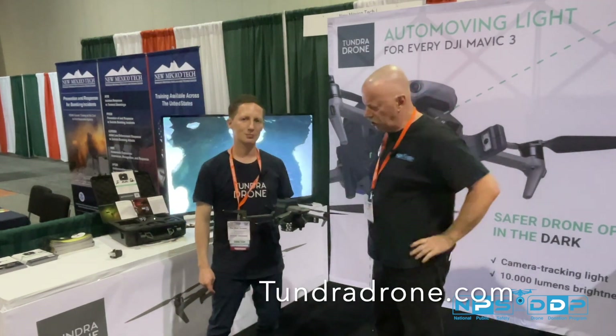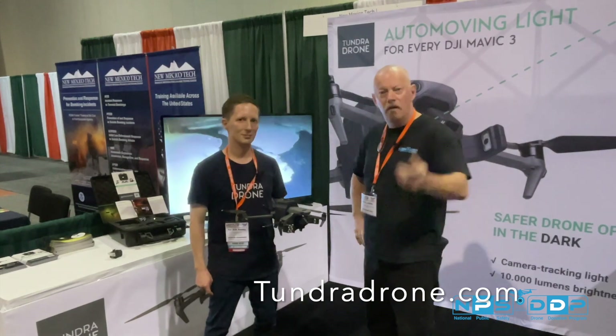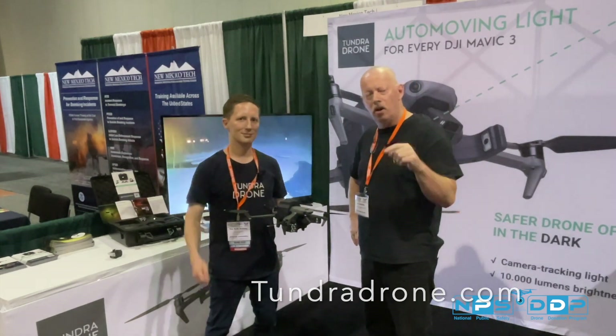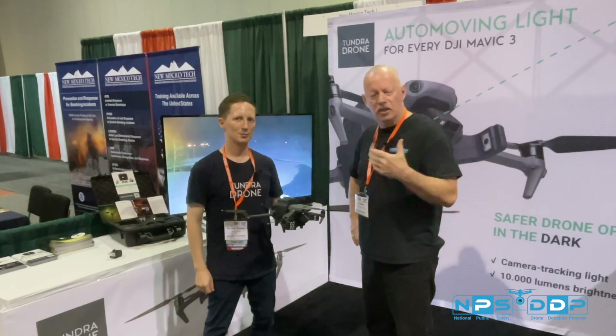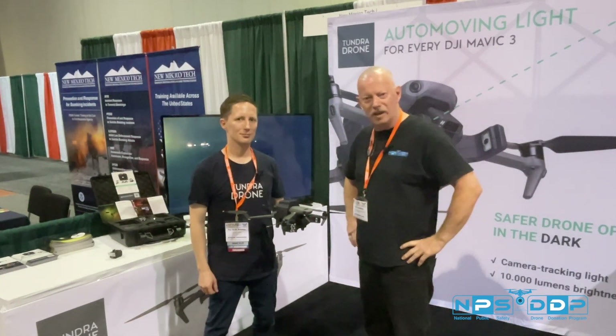We'll have photographs of the product on our video. Thank you very much. Comment, like, and share our videos — please support what we're doing. Together we can help make public safety safer, one donation at a time.